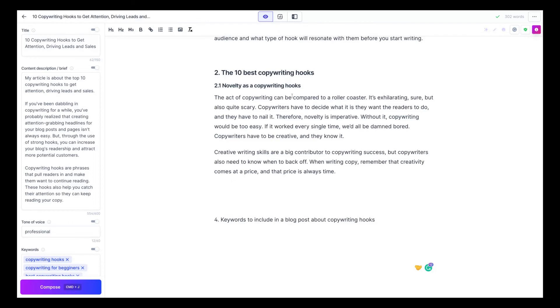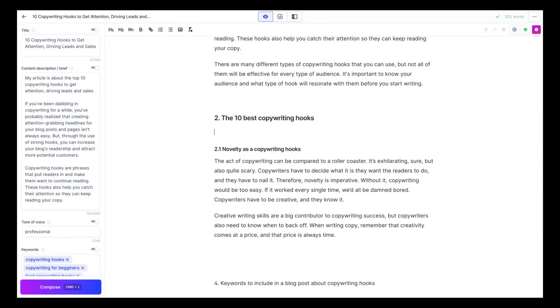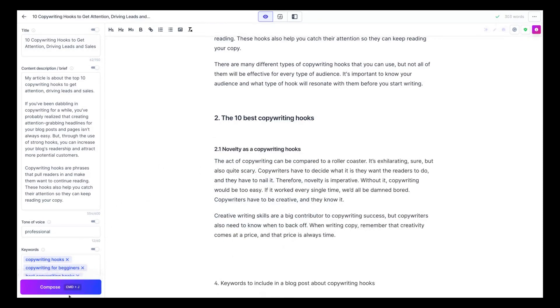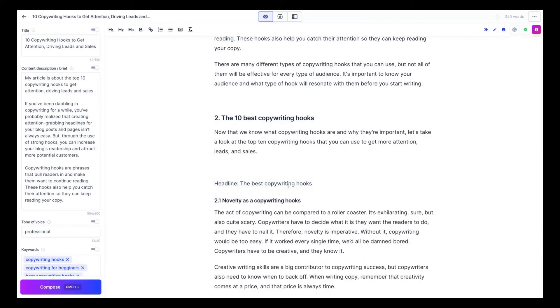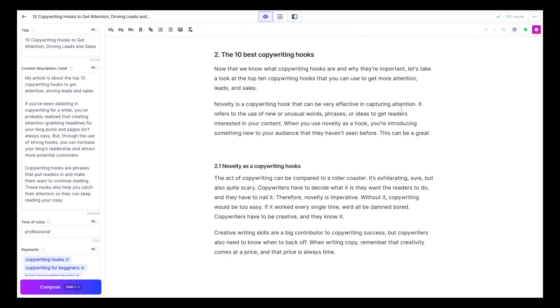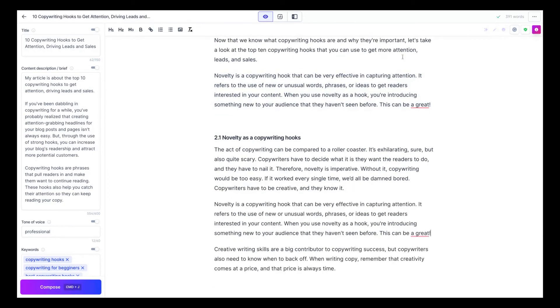Let me show you another useful command. You can ask Jasper to answer a question directly. I wrote: 'Answer the question: What is novelty as a copywriting hook?' Selected it, pressed Command+Enter, and got: 'Novelty is a copywriting hook that can be very effective in capturing attention. It refers to the use of new or unusual words, phrases, or ideas that get readers interested in your content.' The whole output is great and can be used as a paragraph. Remember the 'answer the question' command — it's really important.